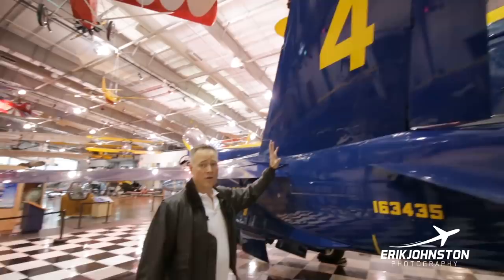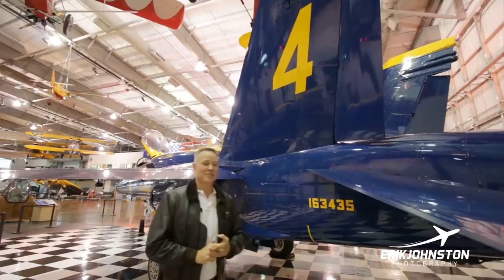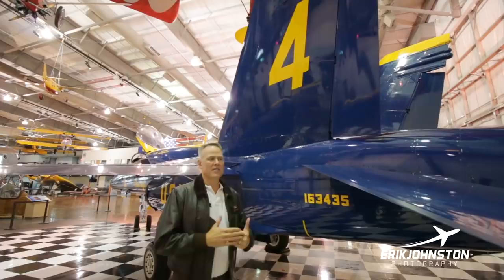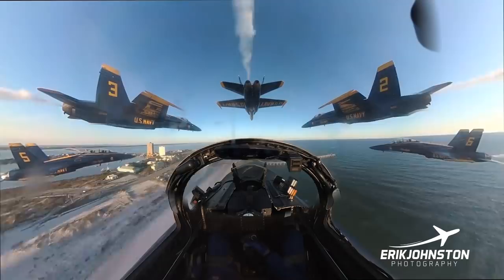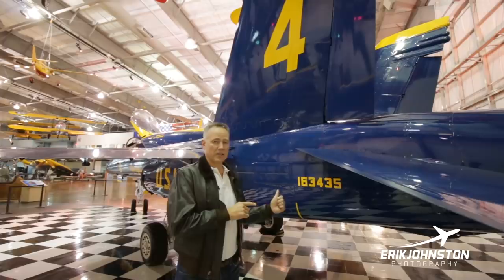This airplane is painted up as the number four jet, so I'll explain the various positions. Number one is the flight leader — he's also the boss, the commanding officer. He's the most experienced pilot, usually in his early 40s, with a post-command tour and a stellar career. There's a very strict and competitive selection process. Interestingly, in the 75-year history of the Blue Angels, there have been only a few bosses who were formerly wingmen who later became the flight leader.